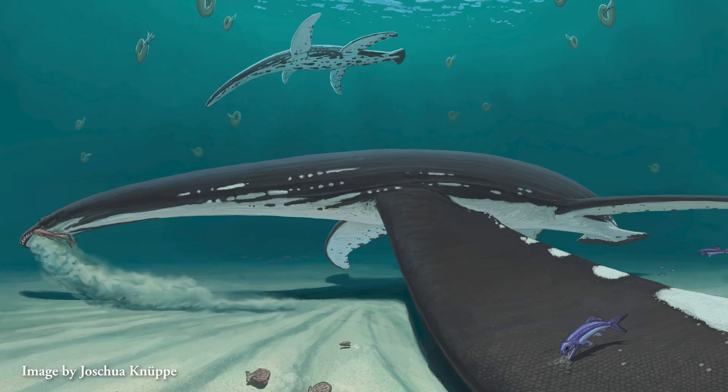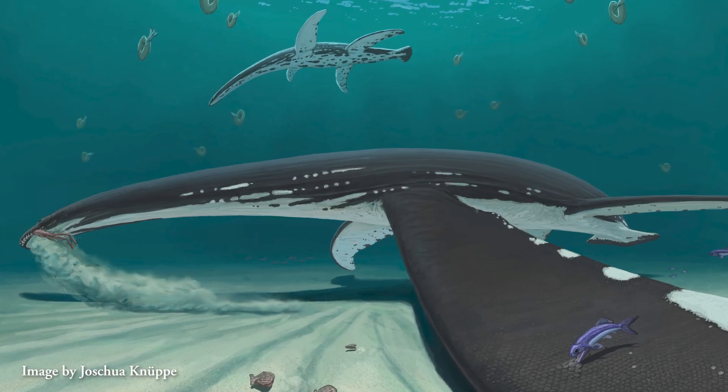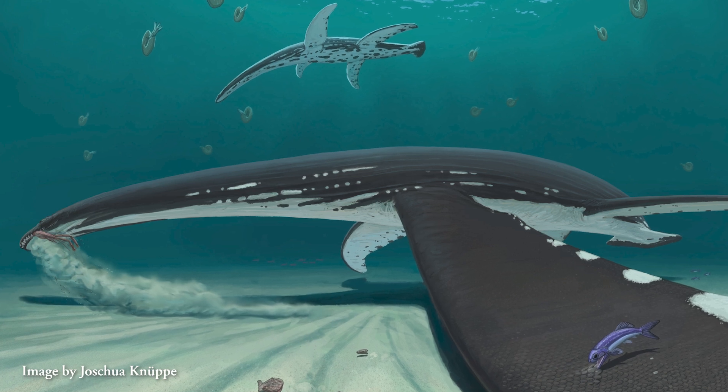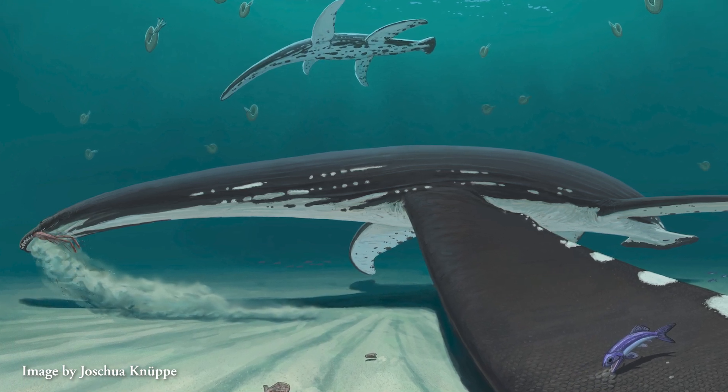The scales would have likely improved the swimming performance of the animal, helping it propel through the water, much like a sea turtle. Alternatively, the scales may have allowed a protective covering or traction along the sea floor when it was hunting prey. This mosaic of scales and scaleless skin has never been reported before in a Plesiosaur.